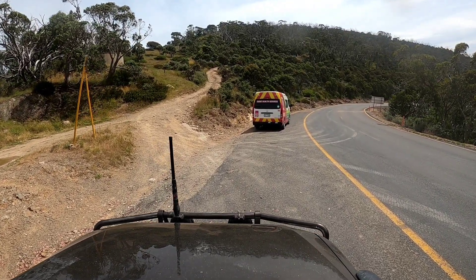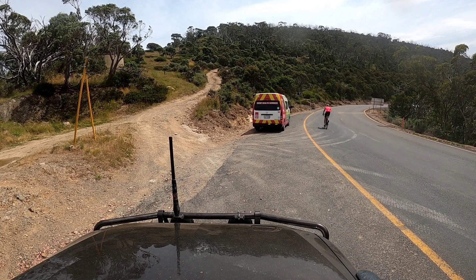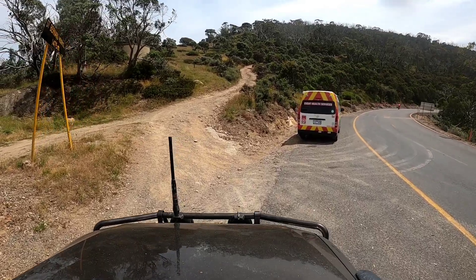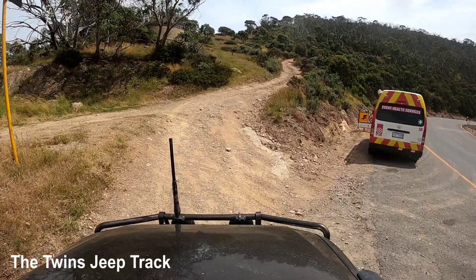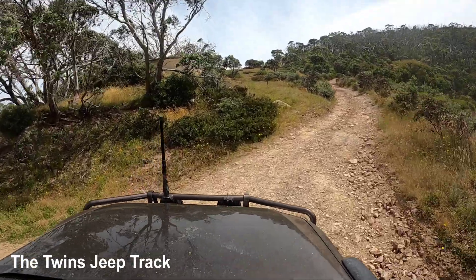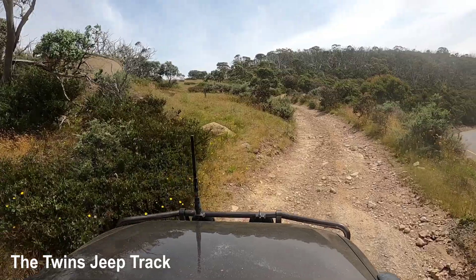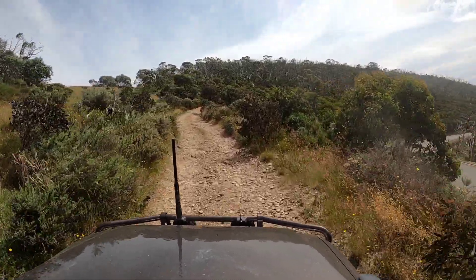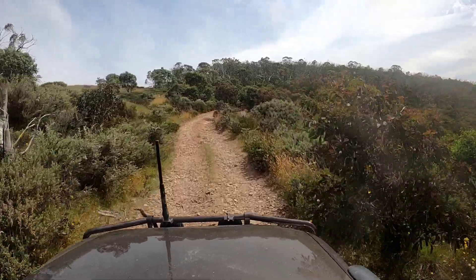It starts pretty much where the Dargo High Plains Road meets the Great Alpine Road, and that is the Twins Track, or the Twins Jeep Track, which I've never driven before. This takes us across to Mount Murray, which I've never been to before either, so I was pretty keen to try this out on this shakedown trip for the new transfer case in the Pajero.